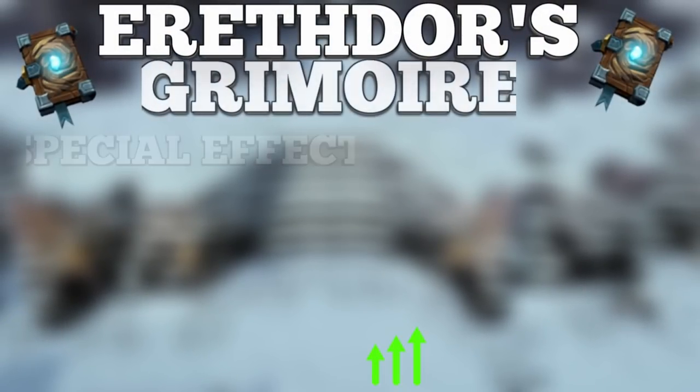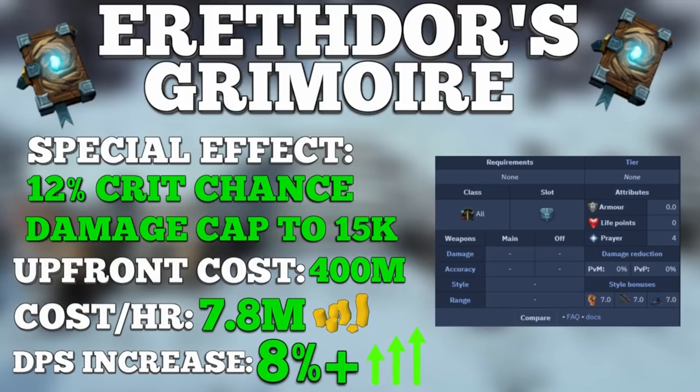Coming in at number 1 is the super overpowered Arethdor's Grimoire, a pocket slot item dropped by the boss Solak, requiring an upfront cost of around 400 million GP plus charges. The grimoire increases your critical strike chance by 12%, which is absolutely massive. It also raises your damage cap from 12k to 15k, meaning you can hit a maximum of 15k instead of 12k. When using ruby bakriminel bolts and hitting frequent 12k cap hits, the grimoire turns those into 15k hits, which is insanely powerful.